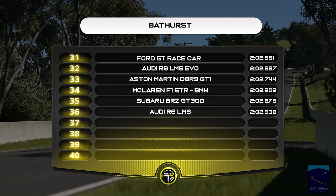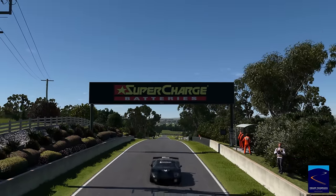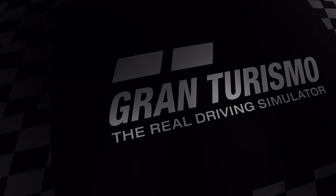Interestingly, the BRZ — the newer version or younger teammate — is sitting down at P35, but that does need a retest. We'll see what happens with that retest.